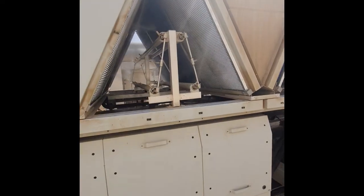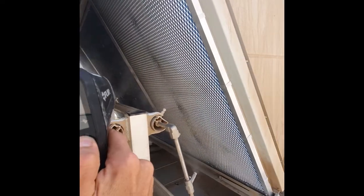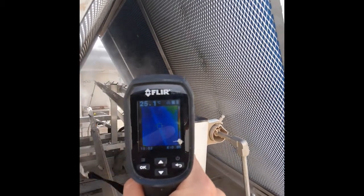And now with this thermal camera, we will demonstrate the efficiency of smart cooling. Here we can see that the incoming air temperature to the chiller's condenser coils is 25 degrees Celsius and dropping.